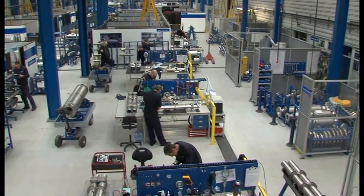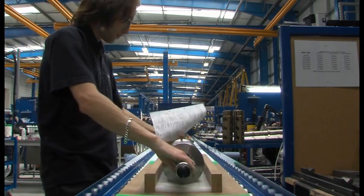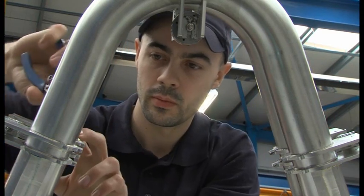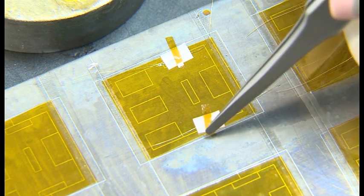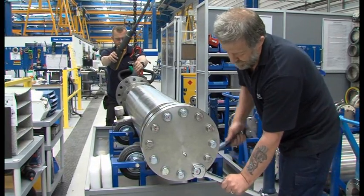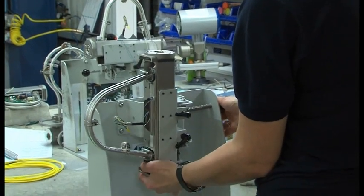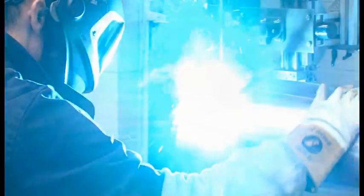Production areas at Kroner UK have been structured into process lines, with each line focusing on a particular model of the OptiMass range. This focus on expertise drives quality and continuous improvement. Each product is rigorously tested to exacting standards to provide the highest possible product excellence and reliability.